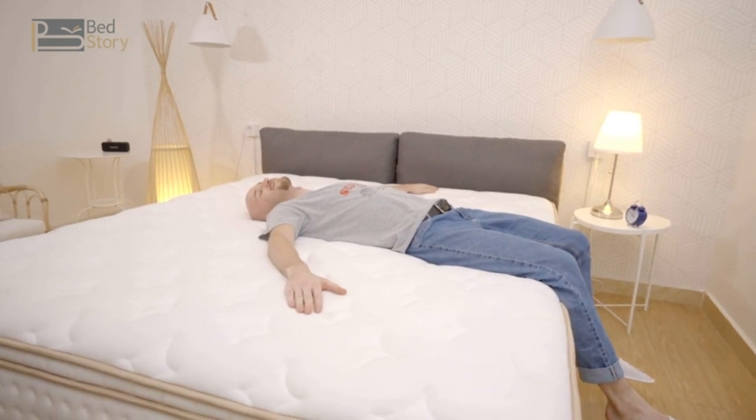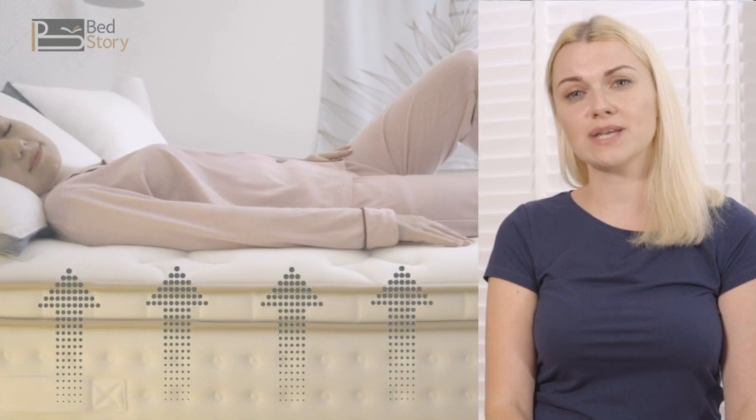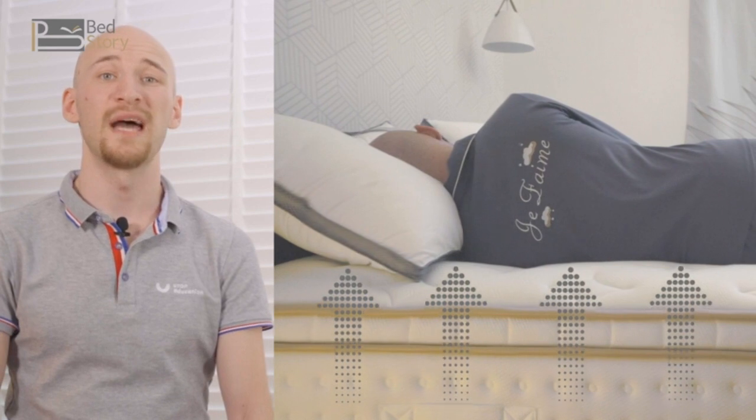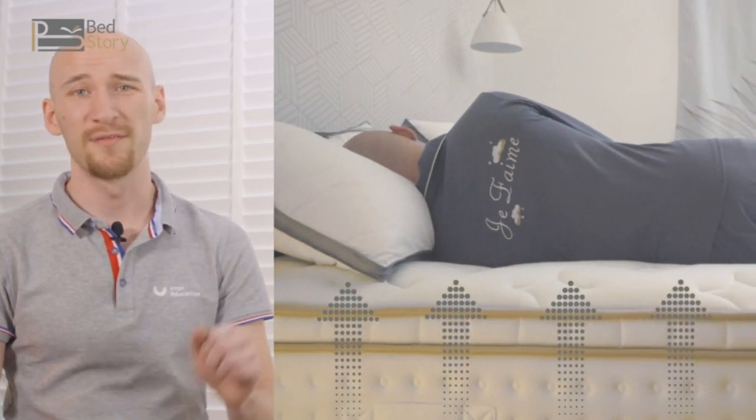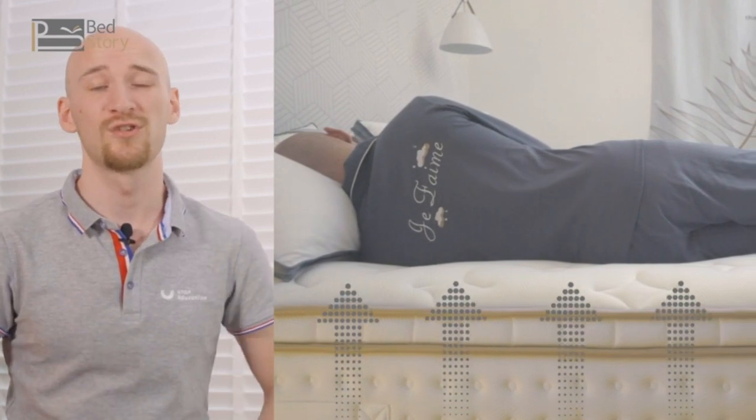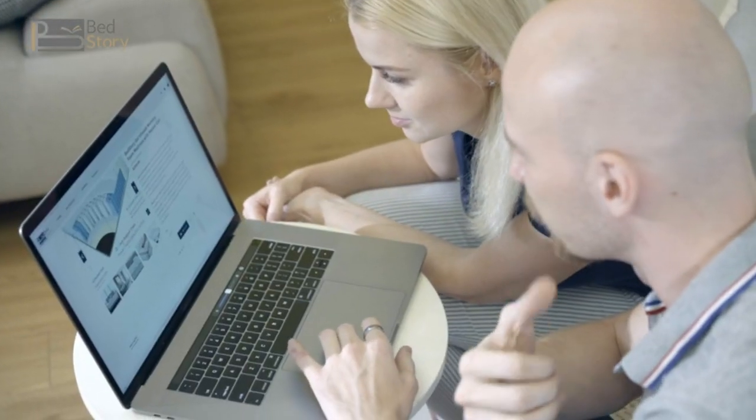I'm a back sleeper, so I need the mattress to provide support for my back. I'm a side sleeper, and the mattress I need should be able to provide perfect body cushioning, because I need my hips and shoulders to rest well while I'm sleeping. We started searching online and decided to give this BedStory hybrid mattress a try.